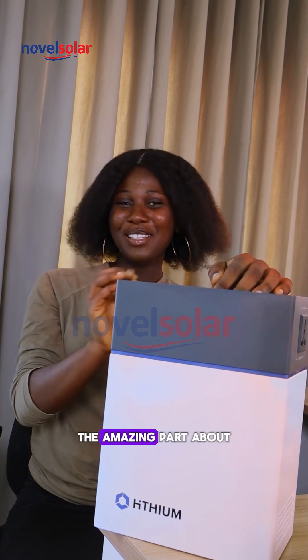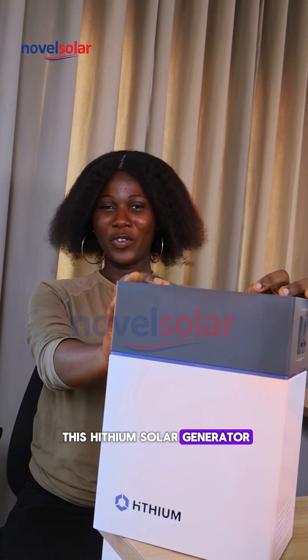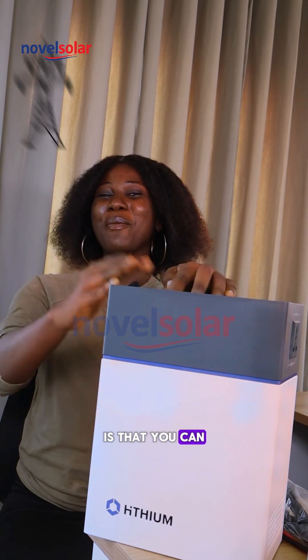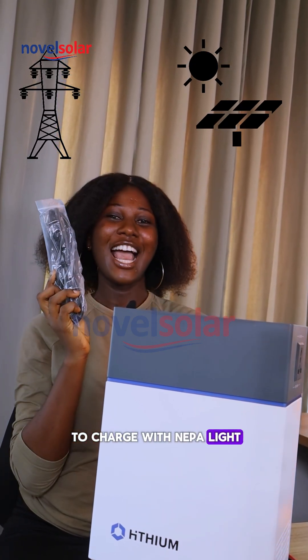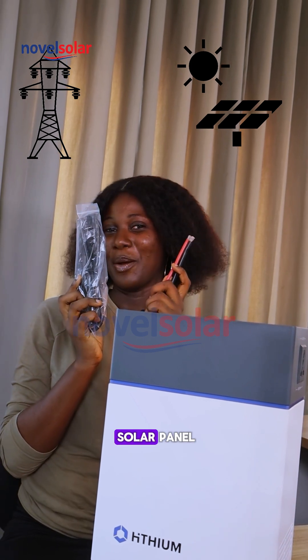And guess what? The amazing part about this lithium solar generator is that you can charge it with both NEPA (mains electricity) and a solar panel. This is the cable to charge with NEPA, and this is the cable to charge with a solar panel.